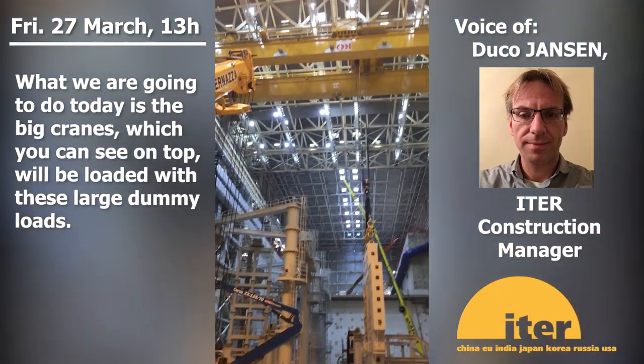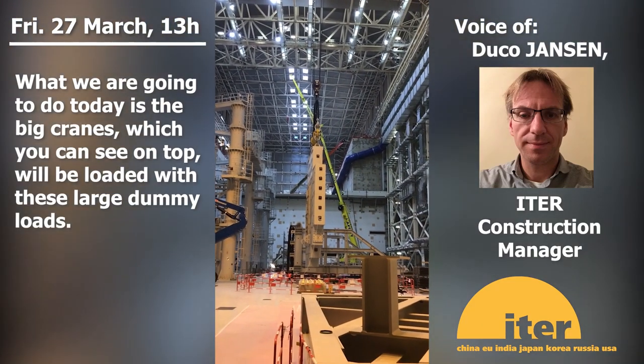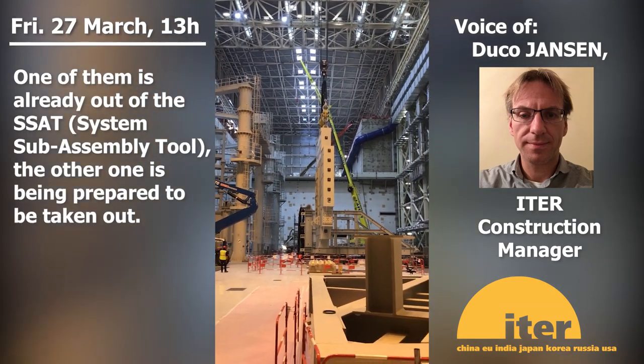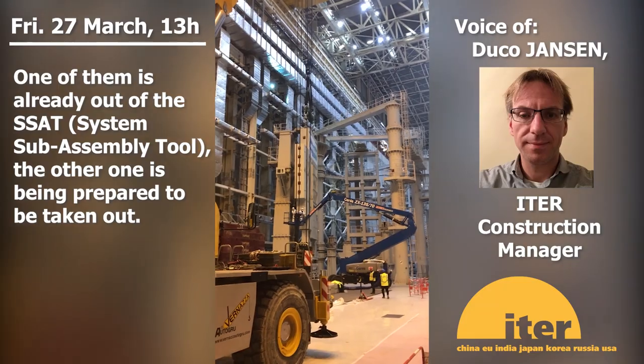What we are going to do today is have the big cranes, which you can see on the top, loaded with these large dummy loads. One of them is already out of the SCCT and the other one is being prepared to be taken out.